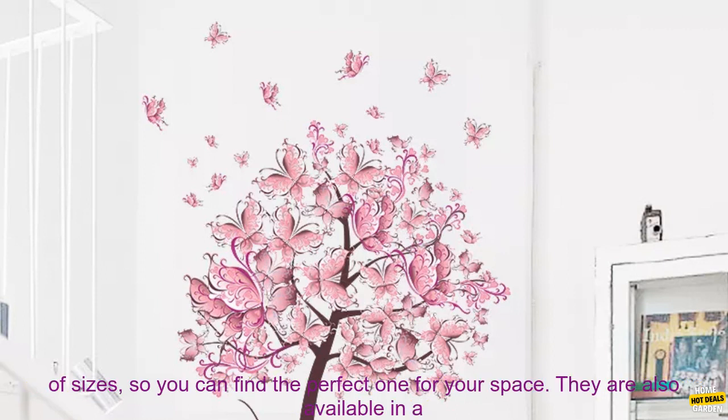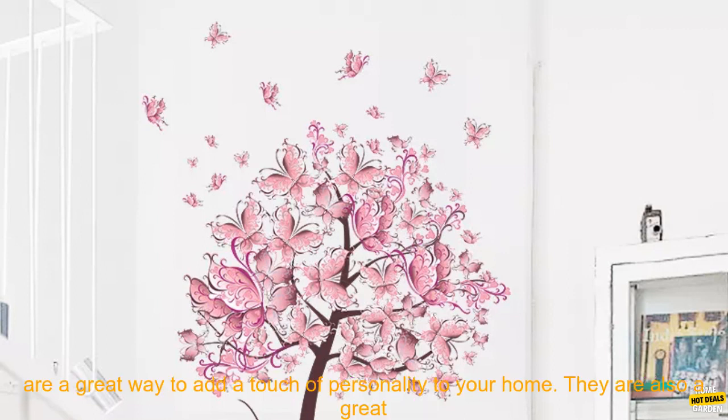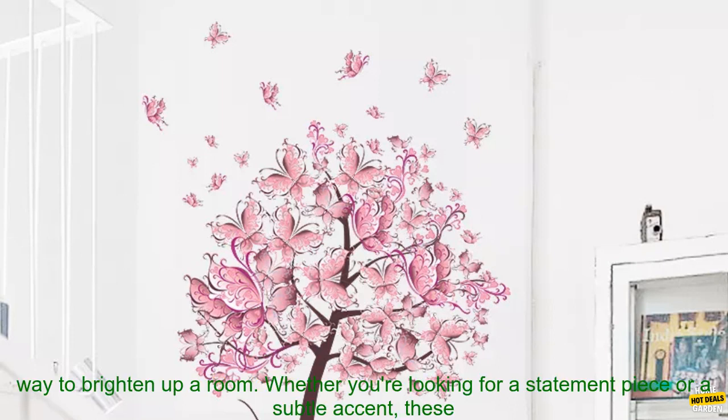The stickers are also removable, so you can change your mind later on. The Pink Butterfly Flower Tree Wall Stickers come in a variety of sizes, so you can find the perfect one for your space. They are also available in a variety of colors, so you can choose the one that best matches your decor.